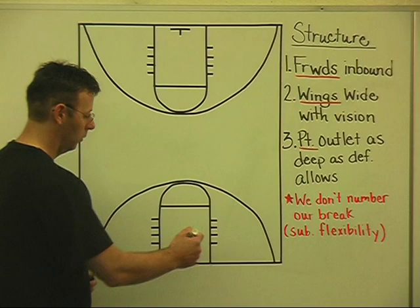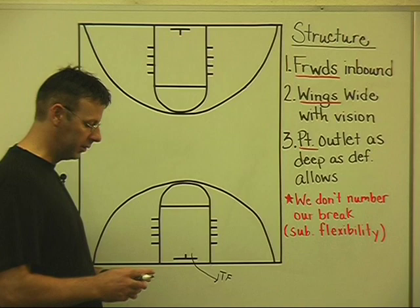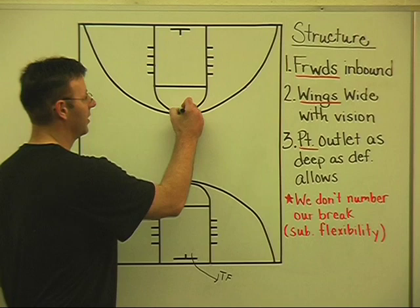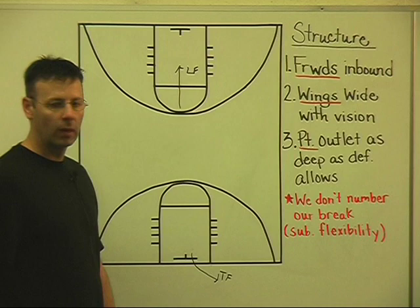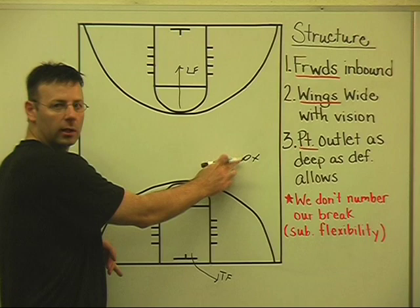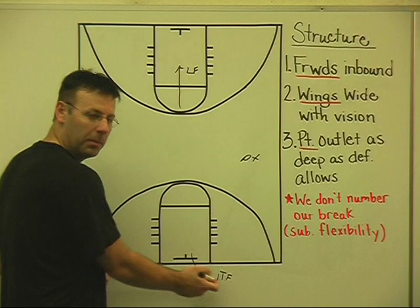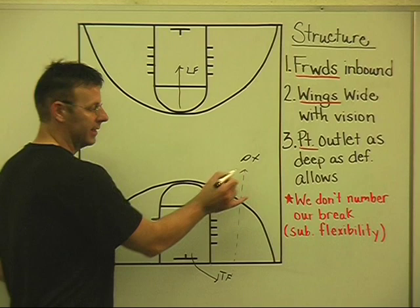We teach our trail forward to drive the ball deep out of bounds, clear of the backboard in case there's a press. Whoever gets to the ball first takes it out — that's your trail forward. The other forward is the lead forward, going down the center of the floor looking for a body. Our point guard gets as much depth as possible on the outlet pass, getting to a side with depth. We teach our trail forward a two-hand overhead pass, stepping deep out of bounds, up the floor to the point guard as deep as possible.